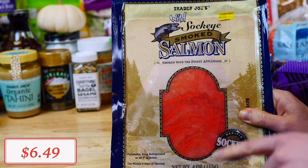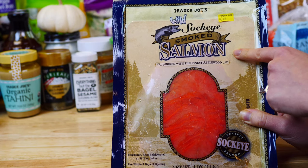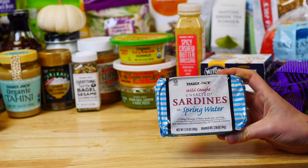When it comes to protein, I picked up this wild smoked salmon that my son loves to eat on a slice of Ezekiel bread spread with some cream cheese. Sockeye salmon is leaner and has more omega-3 fatty acids.